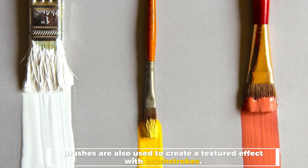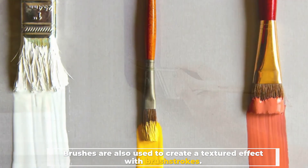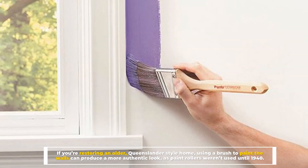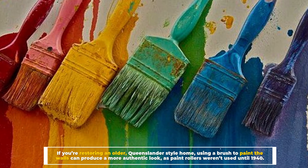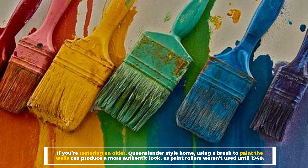Brushes are also used to create a textured effect with brush strokes. If you're restoring an older Queenslander-style home, using a brush to paint the walls can produce a more authentic look, as paint rollers weren't used until 1940.